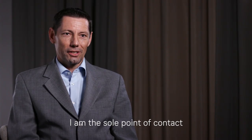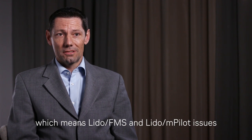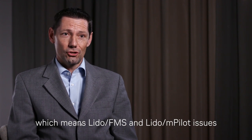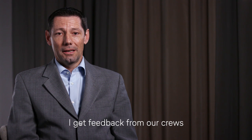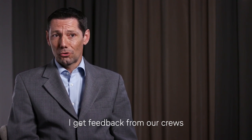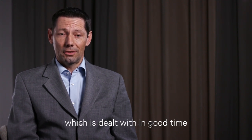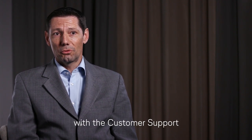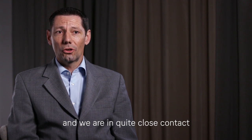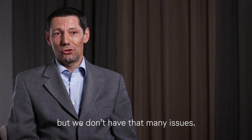I'm the sole point of contact for everything regarding Lido, which means FMS and Ampilot issues, as well as charting issues. I get a few feedbacks from our crews through our reporting system, which are dealt with in good time with customer support. We are quite in close contact with customer support if there is anything, but we don't have that many issues.